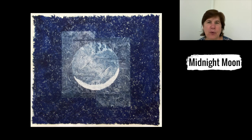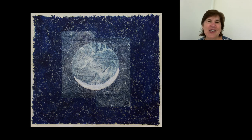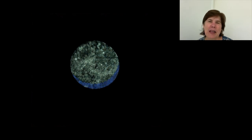Finally, let's take a look at her most recently completed edition, Midnight Moon. Midnight Moon has phosphorescent pigments embedded in with the layers of paper. So when it is charged — and one can do this easily with a UV flashlight — a soft glow will emanate.